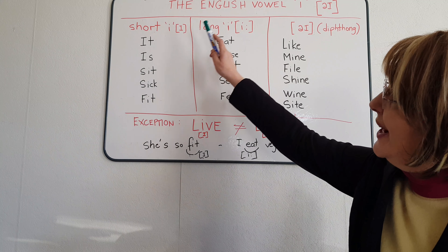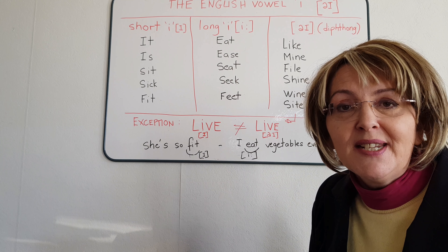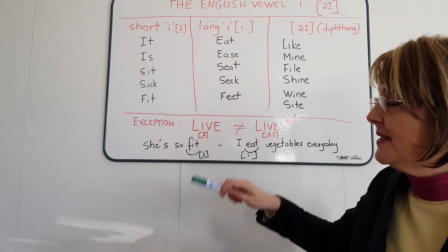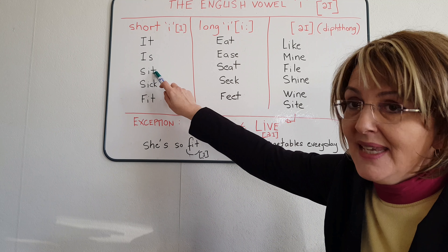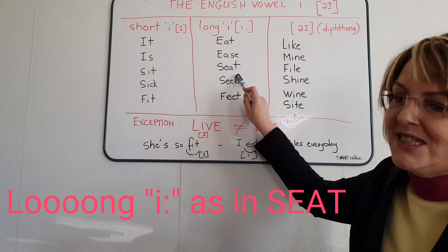As you can see on the whiteboard behind me, today we're going to talk about the English letter I, which can be pronounced in three different ways. It can be pronounced as I, as in 'like', or as a short I, as in 'sit', or as a long E, as in 'seat'.